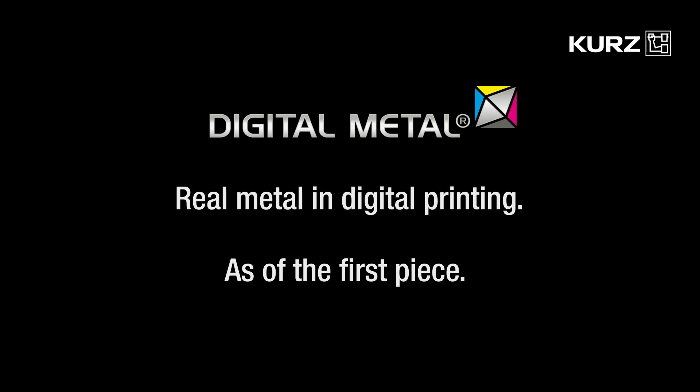Digital metal. Brilliant effects for digitally printed products.